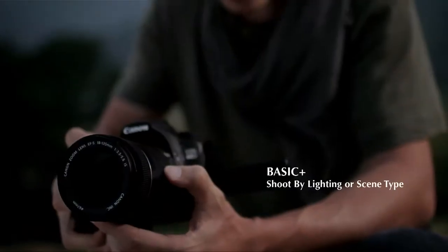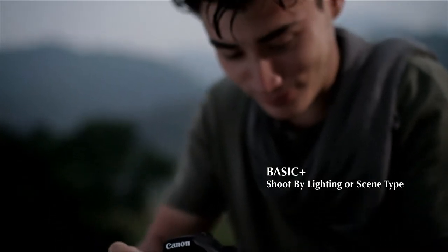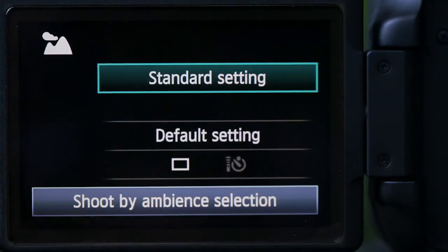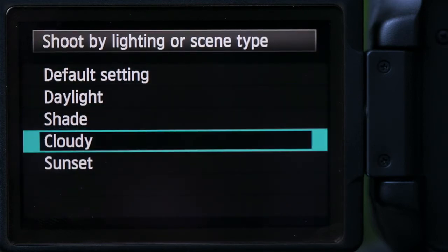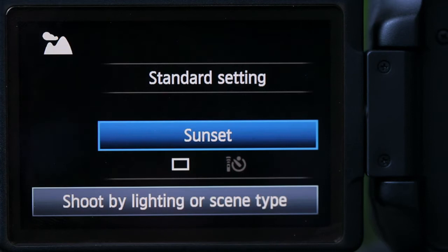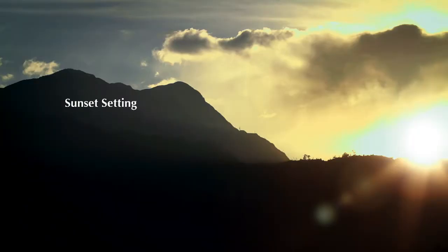To really emphasize the soul of a scene, I'll revisit Basic Plus. This time, I'll opt for lighting or scene type, and go for one of several options that include daylight, shade, cloudy, and sunset, to give my composition a magical aura.